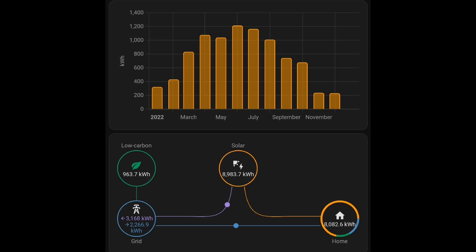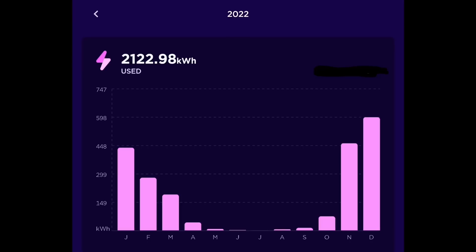The Octopus Energy app shows 2,122 kWh of import from the grid. May through September was almost nothing; April and October just a little bit. The bigger usage is at the end and beginning of the year when it's colder. In January, February, and March we were using oil-filled radiators for a test and being quite conservative. In November and December we had the new heating system installed — heating in the bathrooms and a larger home storage battery — so we were using more energy.